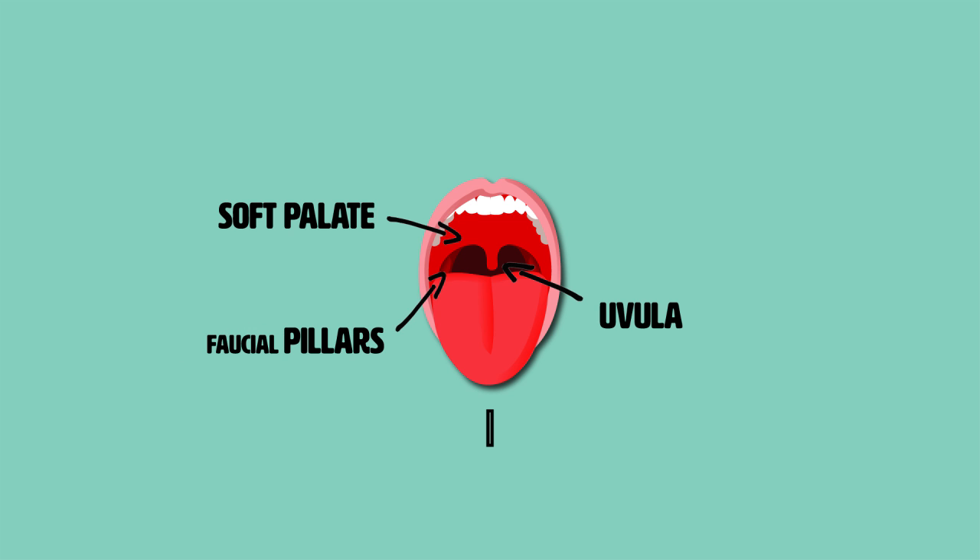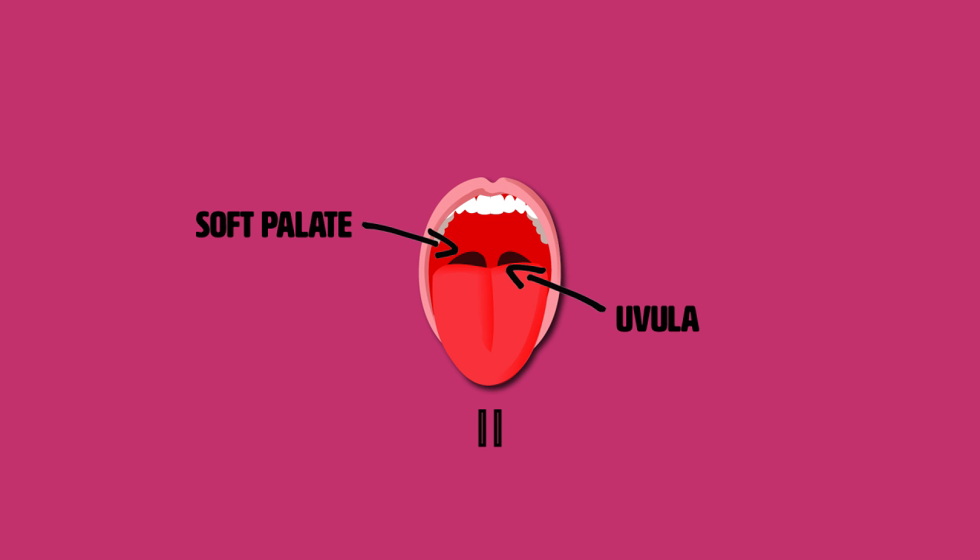A class 1 Mallampati score is when you see the soft palate, uvula, and pillars. In a class 2 Mallampati score, you can see the soft palate and uvula, but the pillars are hidden. In general, class 1 and 2 Mallampati scores predict an easy laryngoscopy and intubation.